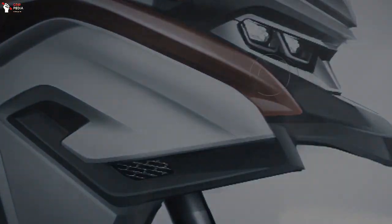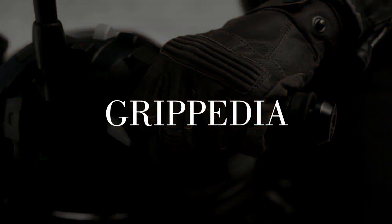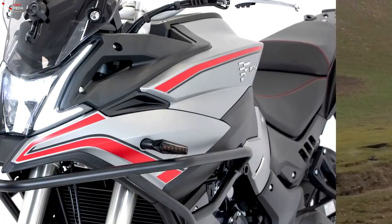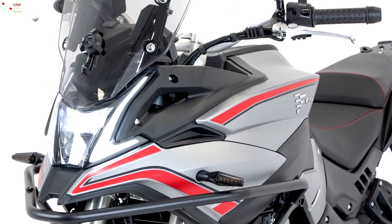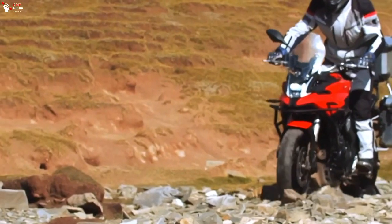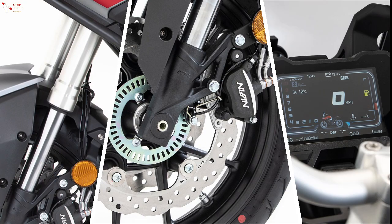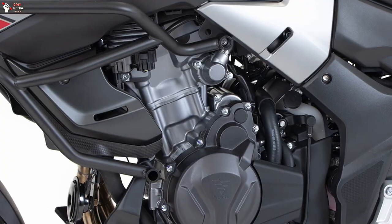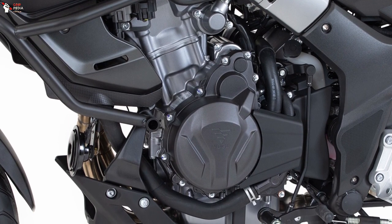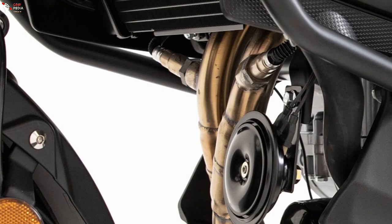The Forge 500DS promises to offer a premium product with good quality components, high performance and technology, but with a very accessible price tag of £4,999. The Forge 500DS comes with Nissin brakes with ABS, KYB suspension, and a large TFT screen panel instrument. It is powered by a 471cc parallel twin engine which produces a maximum power of 46.2 horsepower at 8,500 RPM.